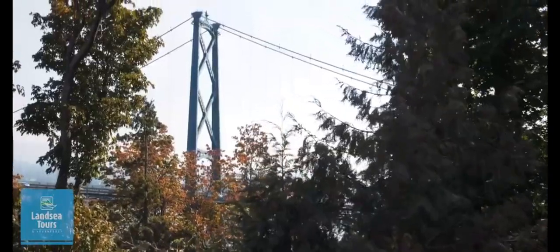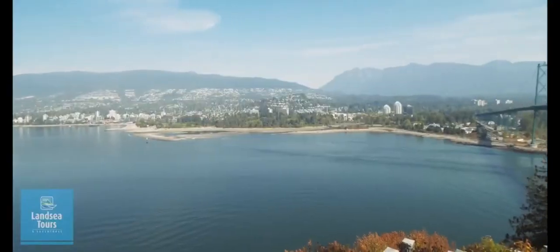Continuing on, we make our way to Prospect Point, an impressive viewpoint and also good for grabbing a snack if you're hungry.